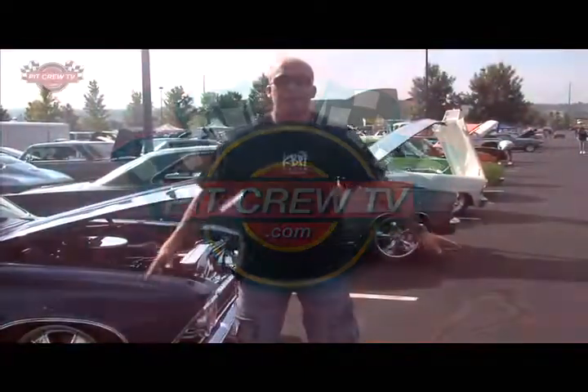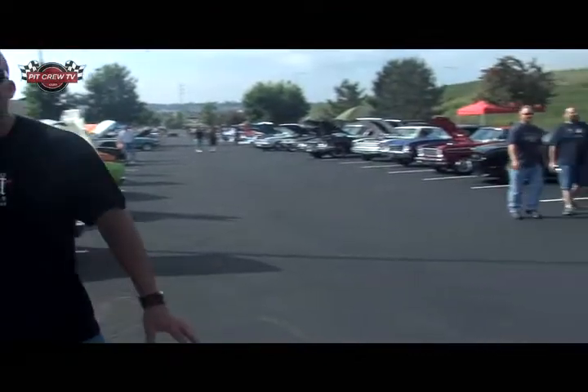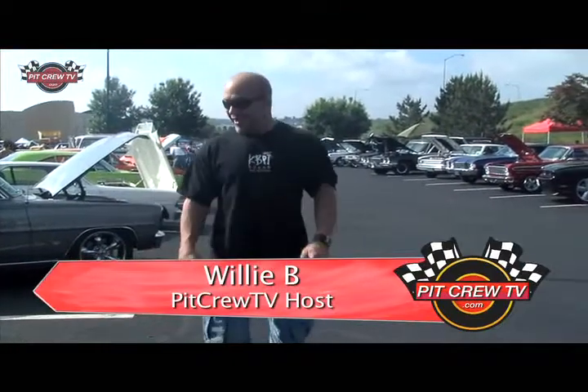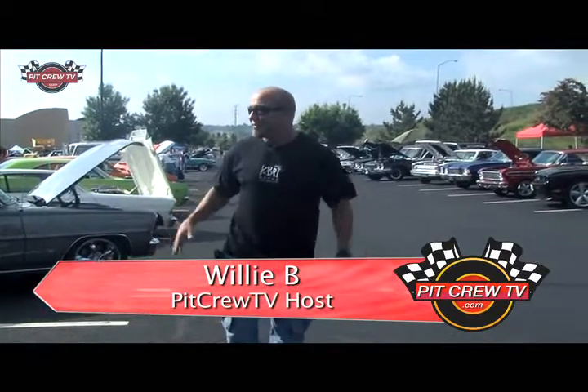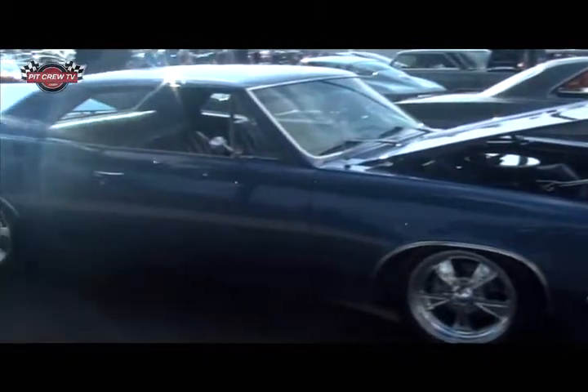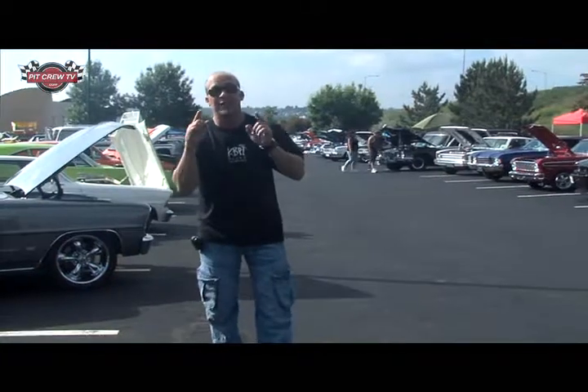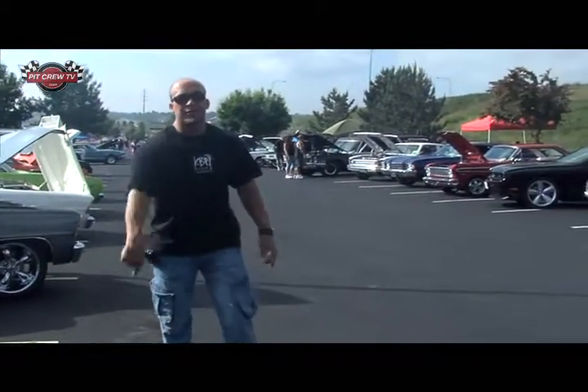This is the muscle car aisle. This world itself has thousands and thousands of horsepower in a couple of park lanes. Imagine — here's a 66 Chevelle, here's a whole line of Mopars, big blocks, small blocks. You're going to see a lot of it today on Pit Crew TV.